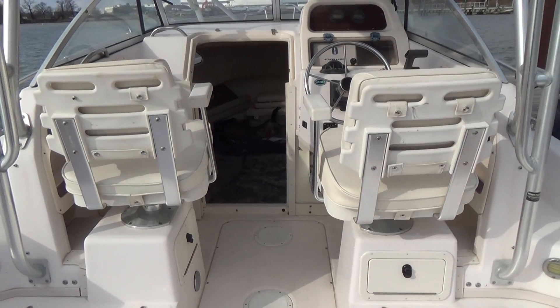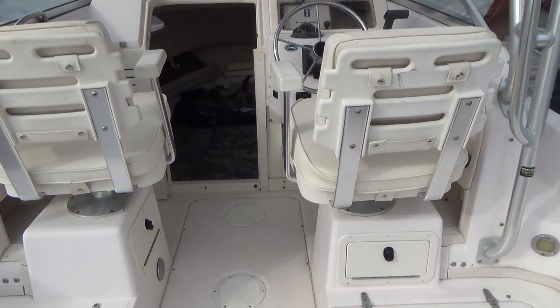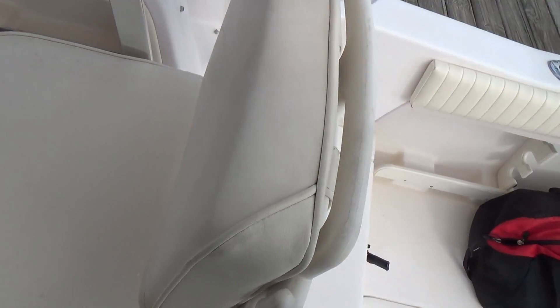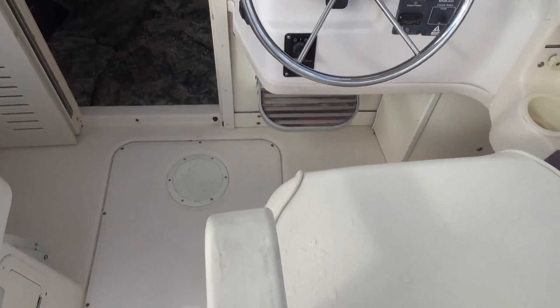Up front we have ladder back seats, which is an upgrade from Grady White. Both cushions on the seats are in great shape. A little bit of fading there, but other than that all the upholstery in the boat is in fantastic shape.